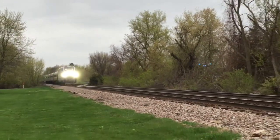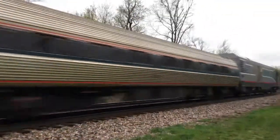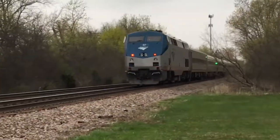Do not cross the train tracks immediately after your train passes. Often a second train might be blocked by the first. Wait until visibility is clear in both directions before crossing the tracks.